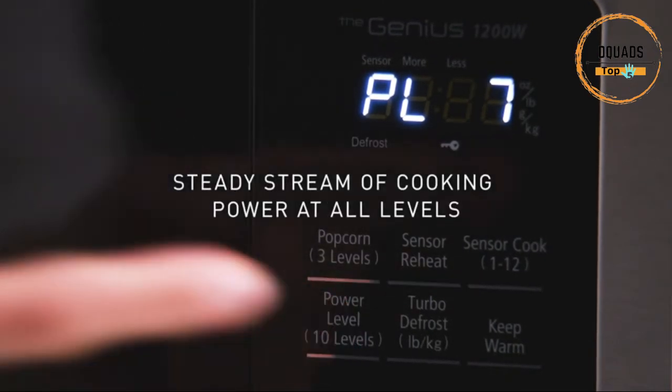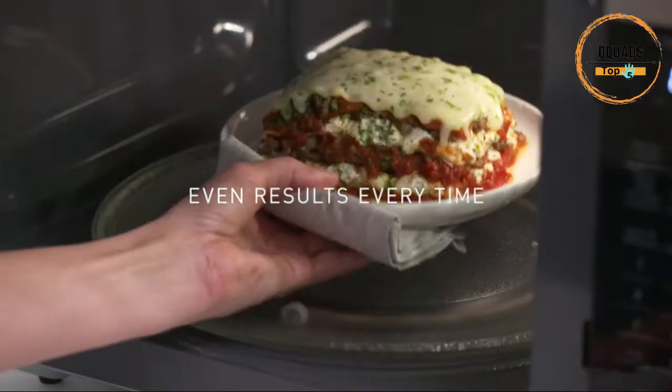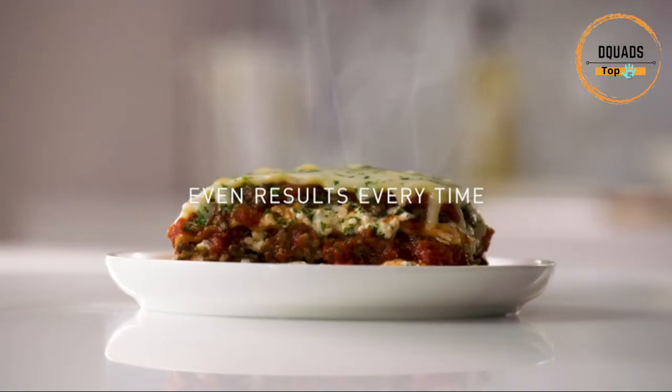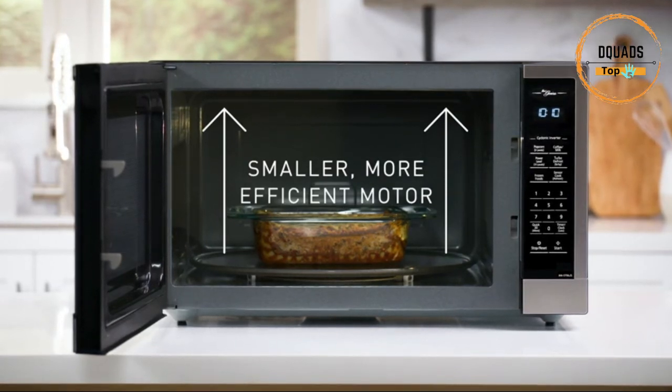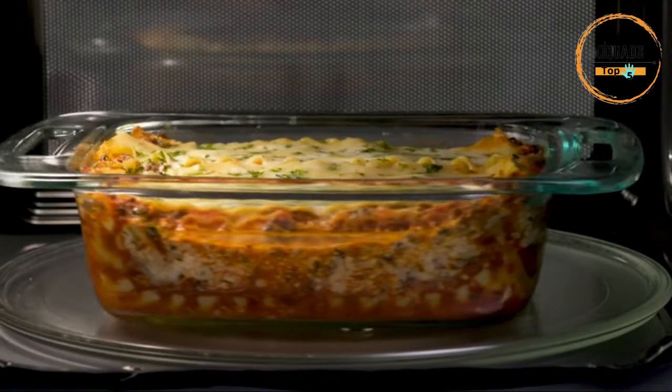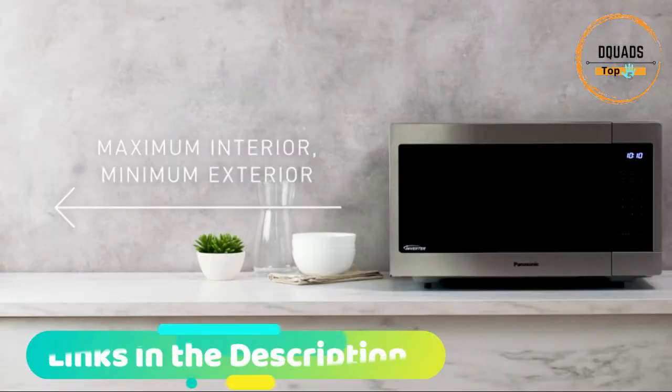Intelligent, intuitive controls provide a high-end look. A sleek dial, pre-programmed quick buttons, and four-digit display give it a premium appearance. With one-touch sensor cook and reheat, turbo defrost thaws food quickly and evenly, utilizing a microwave sequencing system based on inverter's continuous power delivery method.